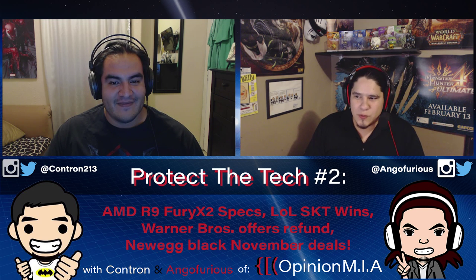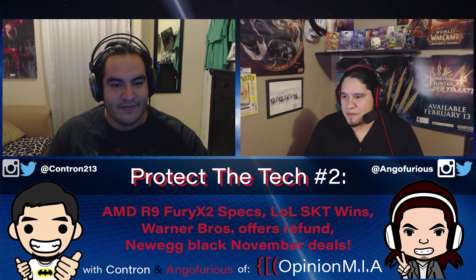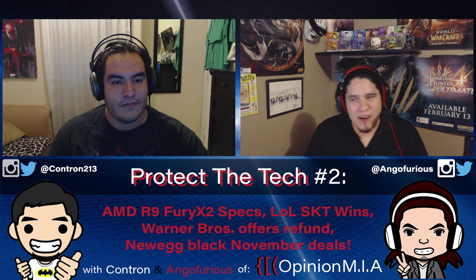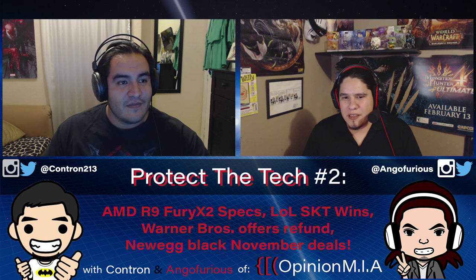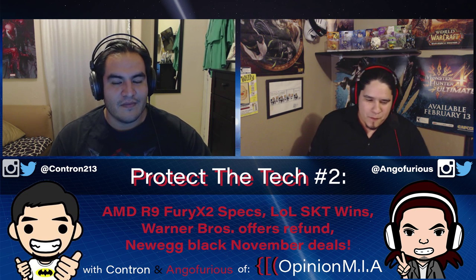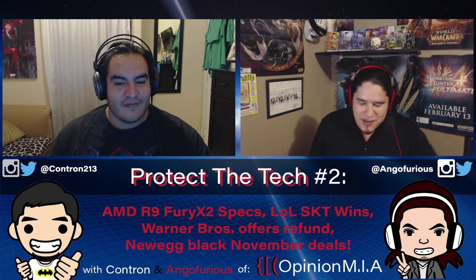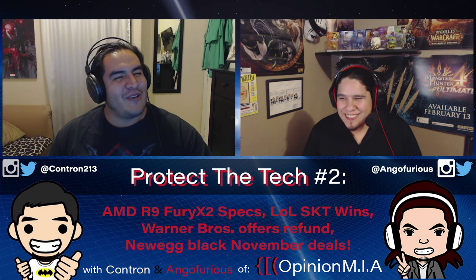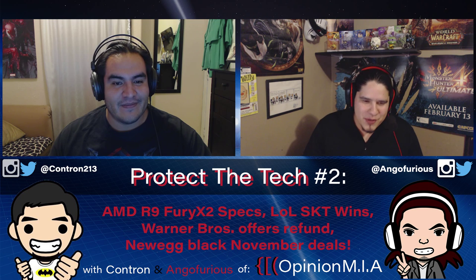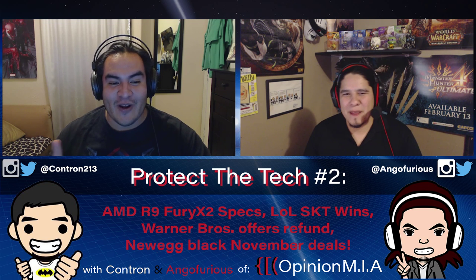The R9 Fury X2 finally has specs and some neat tidbits. I read through the article on WCCF Tech, and in the most basic terms, you're getting two GPUs in one card — two GPUs in one casing.